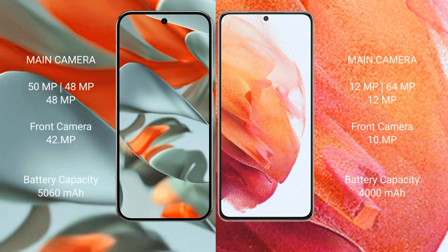The Google Pixel 9 Pro XL features a rear triple camera setup with a 50MP plus 48MP plus 48MP configuration, and a 42MP front camera. The Samsung Galaxy S21 features a rear triple camera setup with a 12MP plus 64MP plus 12MP configuration, and a 10MP front camera.